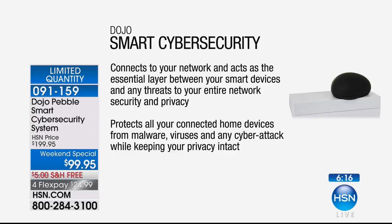It connects to your network and acts as a layer between your smart devices — your computer, your tablet, all of your smartphones, all of your security systems, your Alexa, your smart thermometer. Almost everything in our home is smart now. It's a layer between your smart devices and any threats that could come in. It protects all of your home devices. You don't have to buy protection for everyone from malware, from viruses, and from any cyber attack while keeping your privacy intact.